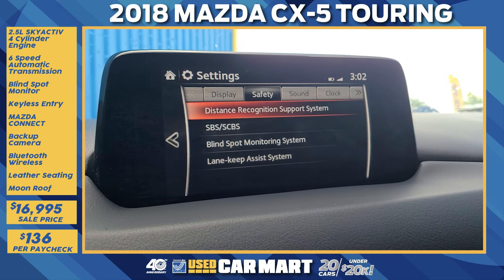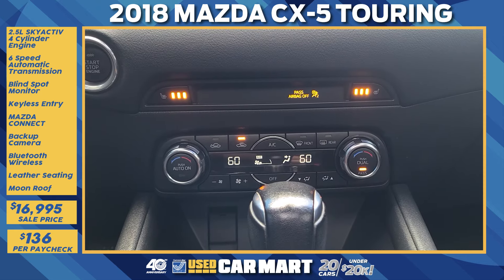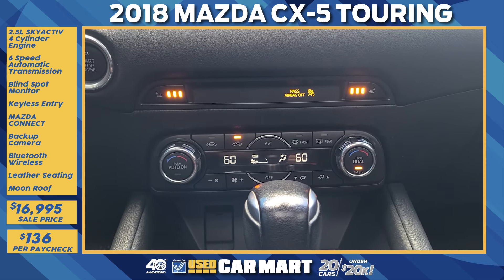It also has smart city braking, blind spot monitoring, and lane-keep assist. It also has multi-zone climate control with heated front seats.